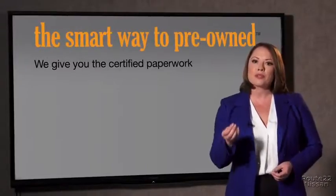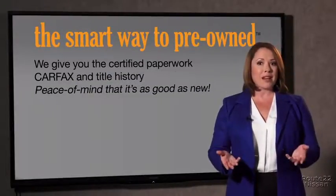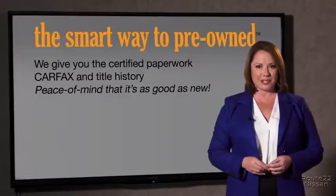The best thing I like about Smart Way pre-owned, besides a great price, is that I know I bought a good car. Why should you worry if the odometer's been rolled back, or you're the victim of a salvaged or rebuilt vehicle, or worse, a washed title? We give you the certified paperwork, along with the Carfax and the title history, providing you with the peace of mind that your certified pre-owned is as good as new.